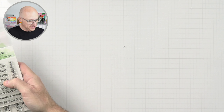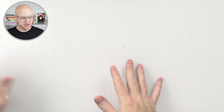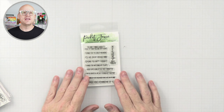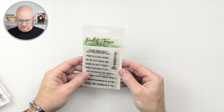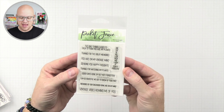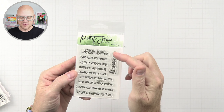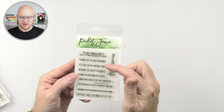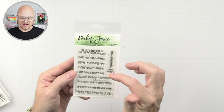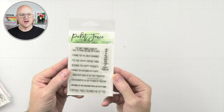Up next we have a bunch of stuff that's related, and I just grouped them together because I think they would be good together. The first thing we have is a sentiment set called Mama's Thoughts. We have: 'the only things easier to talk to than you are my plants,' 'thanks for the great memories,' 'you are my own vintage mind,' 'sending you happy thoughts,' 'thanks for watering my plants,' 'good days gone—'